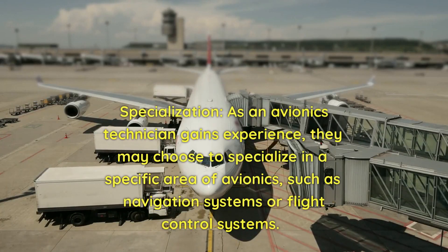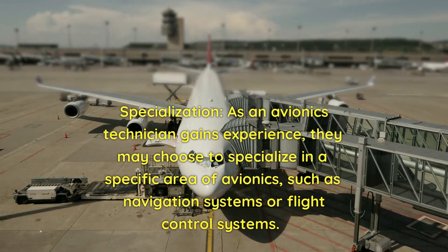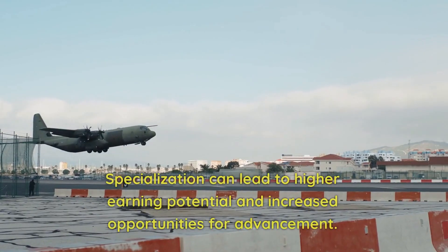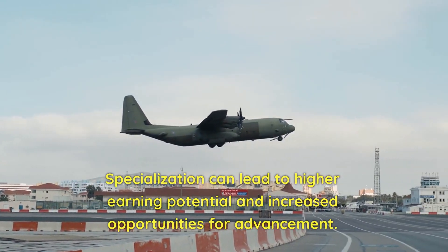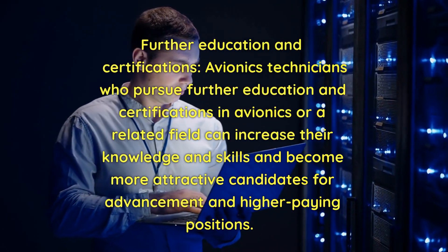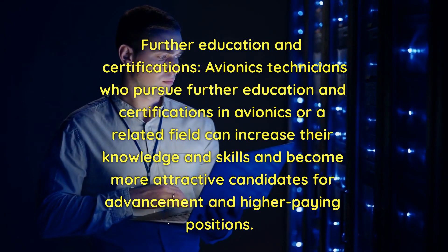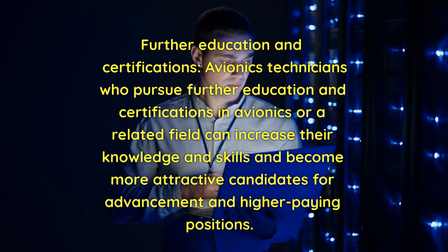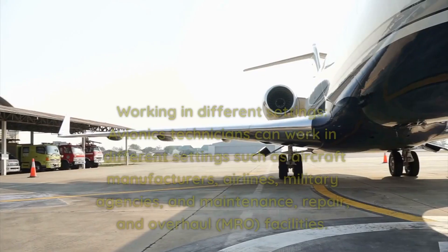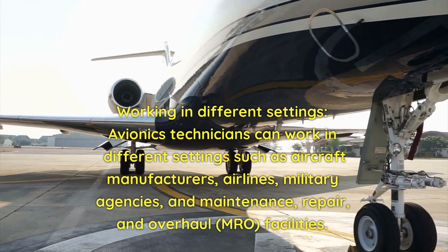As avionics technicians gain experience, they may choose to specialize in a specific area such as navigation systems or flight control systems. Specialization can lead to higher earning potential and increased opportunities for advancement. Avionics technicians who pursue further education and certifications in avionics or a related field can increase their knowledge and skills, making them more attractive candidates for advancement and higher-paying positions.